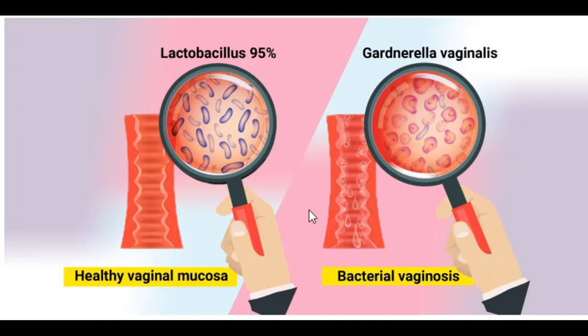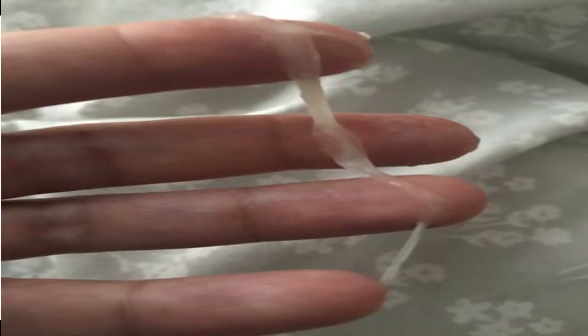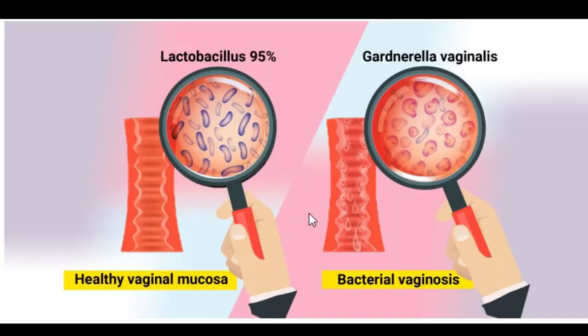So what are the symptoms? Usually it is asymptomatic, so there's not much of a symptom. But some people present with discharge that is usually white or gray, thin or even watery, and it has a very strong, unpleasant fishy smell. That's basically the symptoms of bacterial vaginosis.